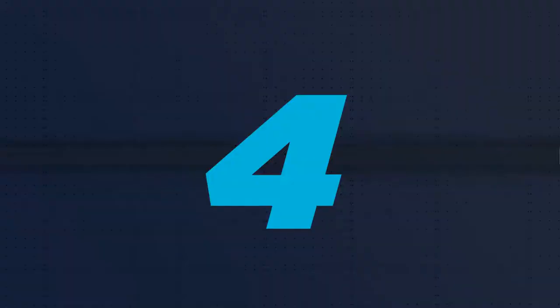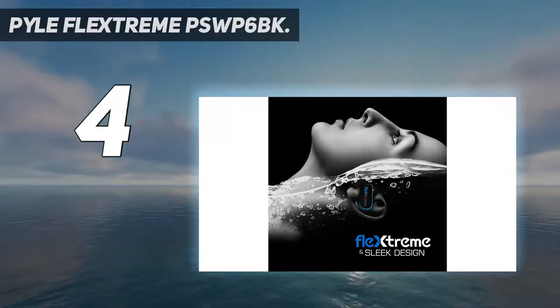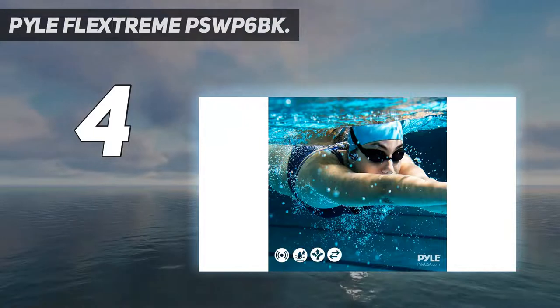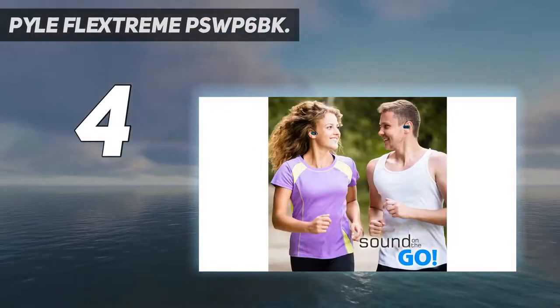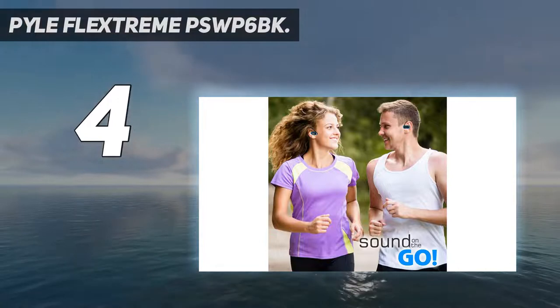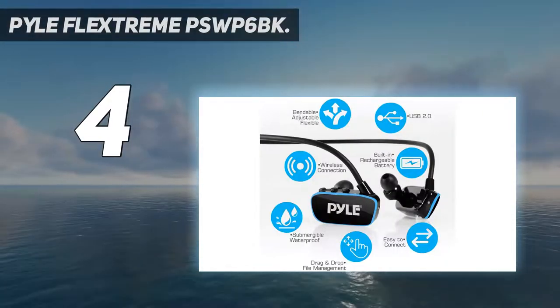Coming in at number 4: the Pile FlexStream PSW-P6BK. The Pile FlexStream PSW-P6BK is a single-unit MP3 player with headphones. It is fully submersible down to 3 meters without any issues due to its waterproof protection rating of IPX8. If you are looking for one of the best waterproof headphones for swimming with long battery life, go for these swimming headphones.